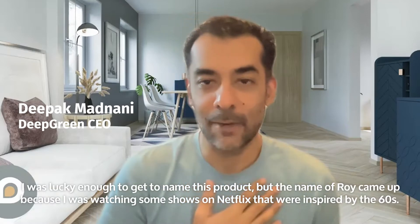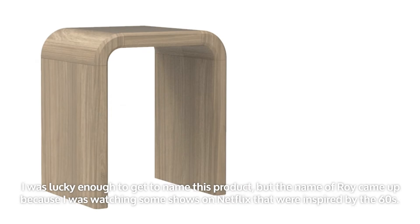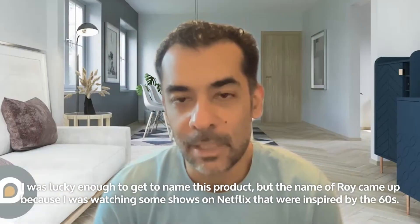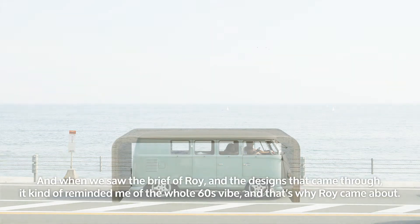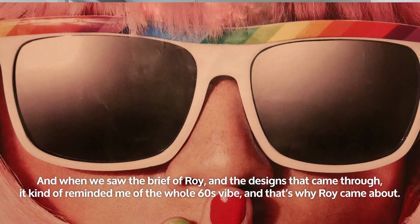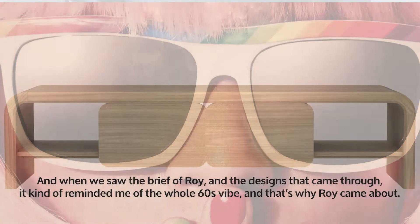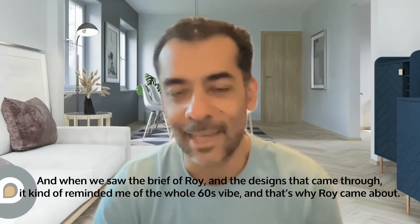I was lucky enough to get to name this product. The name Roy came about because I was watching some shows on Netflix that were inspired by the 60s. And when we saw the brief of Roy and the designs that came through, it kind of reminded me of the whole 60s vibe — and so that's where Roy came about.